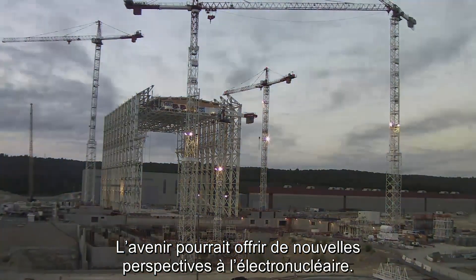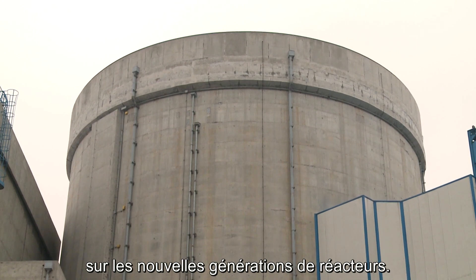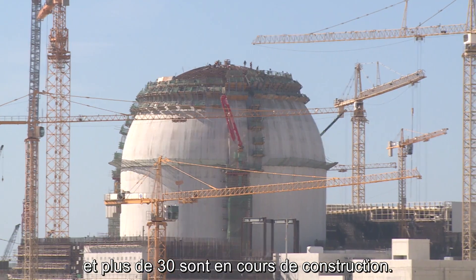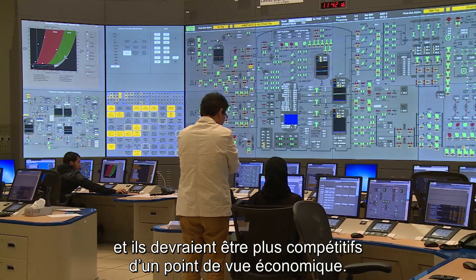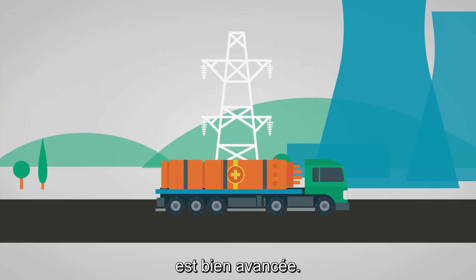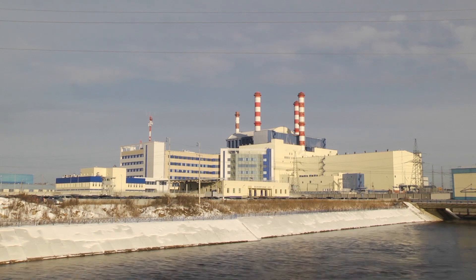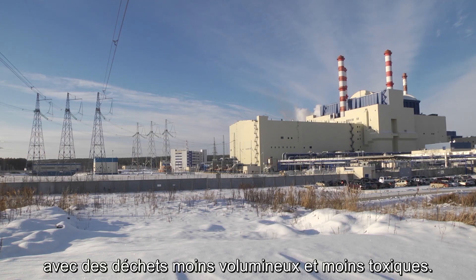The future may offer new possibilities for nuclear power. Remarkable research and development is being done on new generations of reactors. The first advanced water-cooled reactors have already begun operations, and more than 30 are under construction. These new designs enhance safety and reliability, and are expected to improve economic competitiveness. The development of prefabricated small modular reactors, or SMRs, is well underway. They may offer flexible power generation for a wide range of users and applications. Fast reactors have the potential to ensure that energy resources will last thousands of years, while reducing the volume and toxicity of waste.